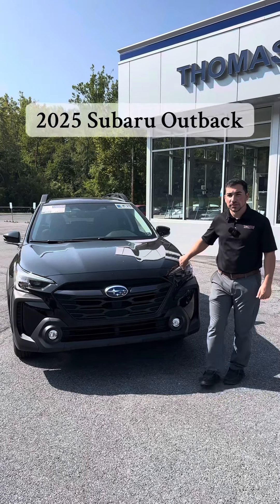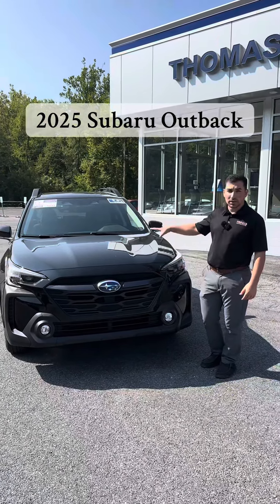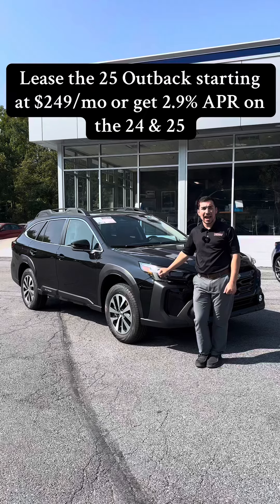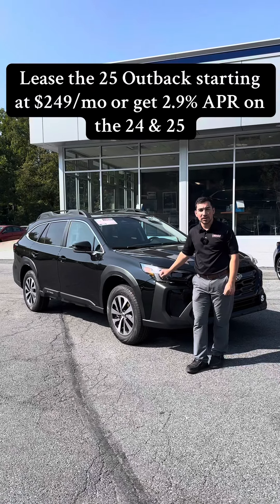Hey guys, it's Eric here at Thomas Subaru. We're going to be taking a look at this 2025 Subaru Outback. Right now on this 2025 Outback, you can get a lease starting at $249 a month.